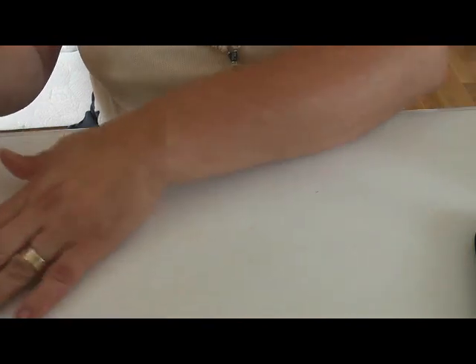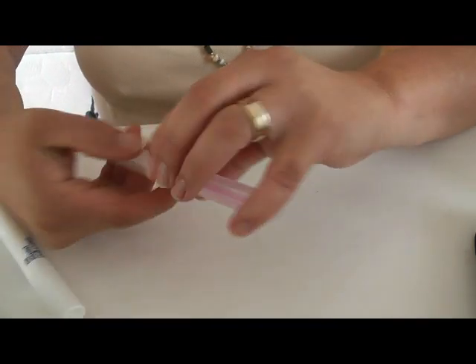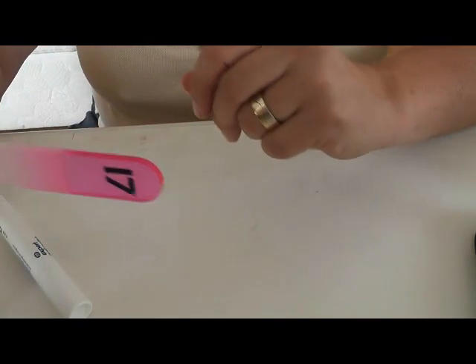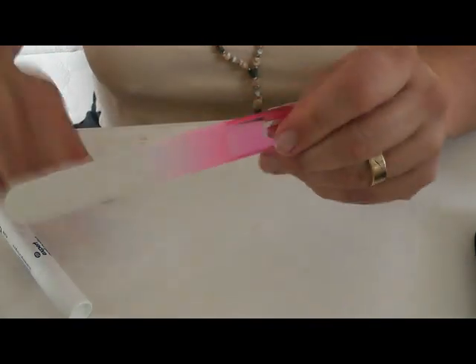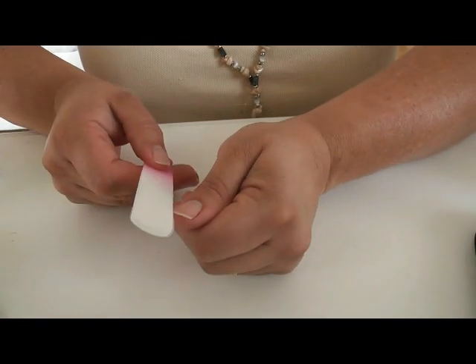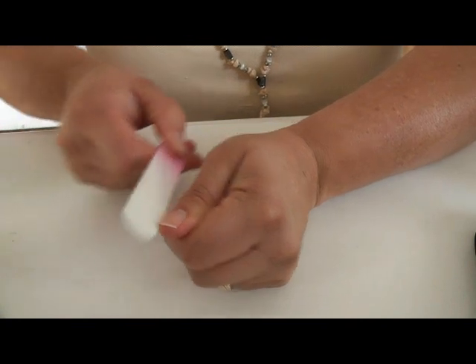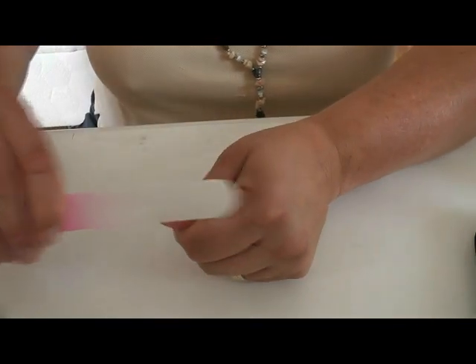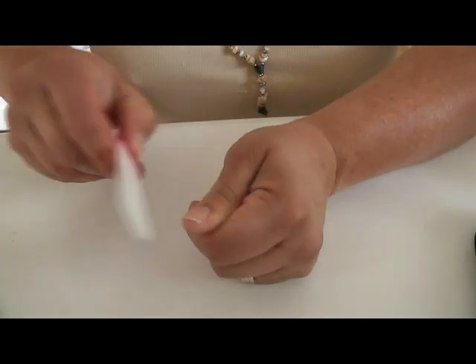This is my absolute favorite nail file — it's a glass nail file from Number 17 Boots, and it's absolutely fantastic because, unlike most nail files, you can go in both directions and it will not split the nail.